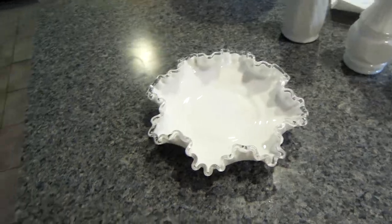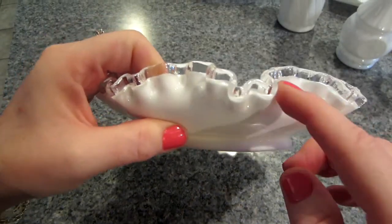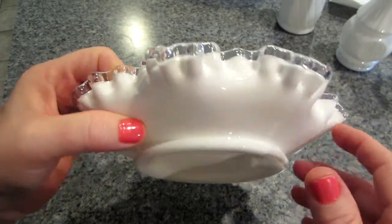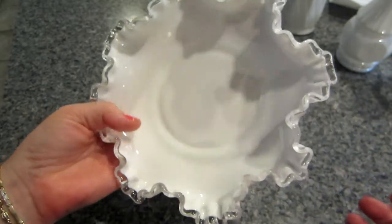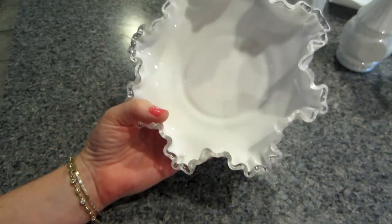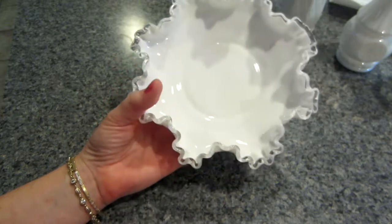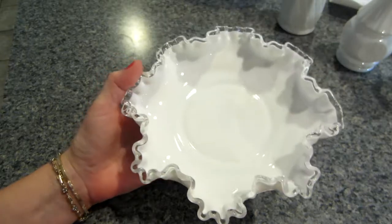I also got this piece — this is my first Fenton. I don't know what it's called, the lace or whatever, but I couldn't resist it. It was ten dollars at the thrift store, but it was so beautiful. I just really thought it was beautiful, so I did get that.